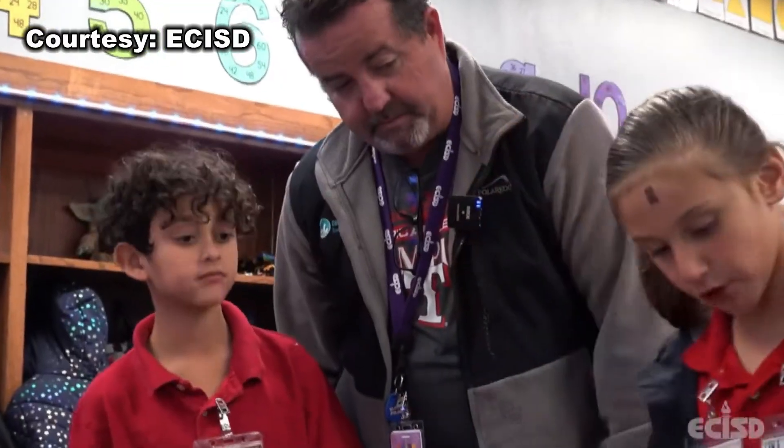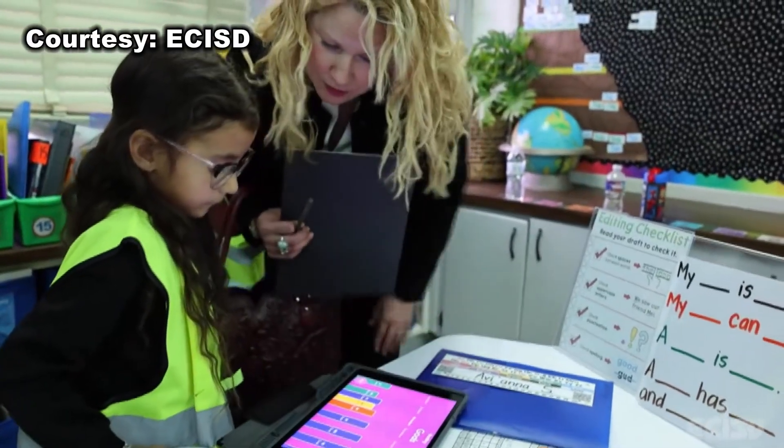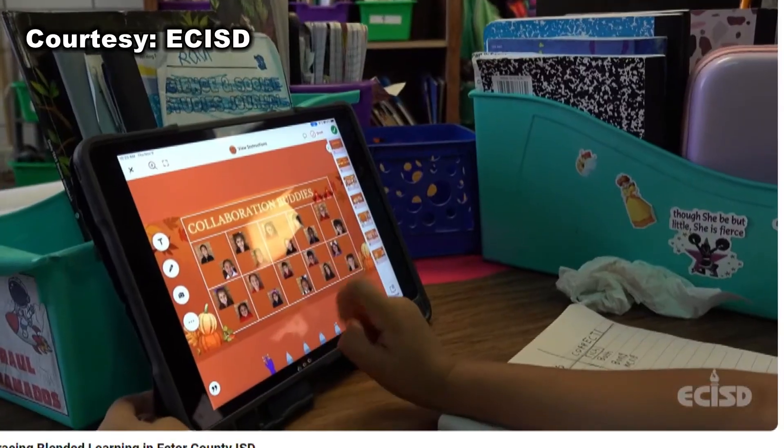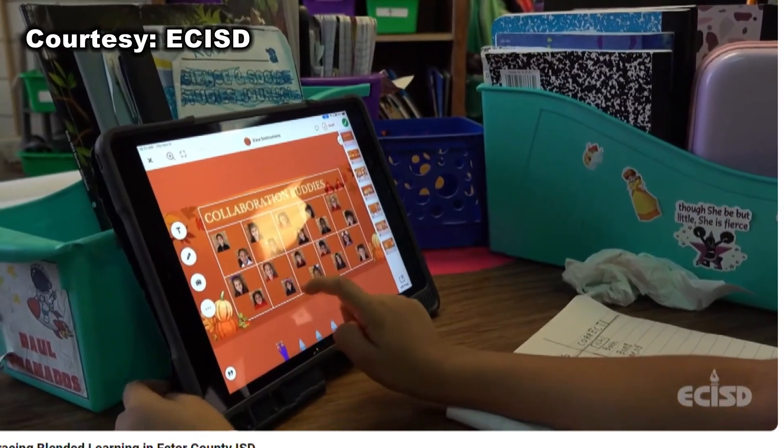They do 60 minutes of MyMath Academy a week. Ms. Zaretz says the use of this software doesn't fill the teacher's role. Instead, it gives educators that intentional time with every kid — not with just the ones that are struggling, not with just your grade level kids, not with your high kids. Every kid. Reporting in Odessa, Lily Beth Valles, News West 9.